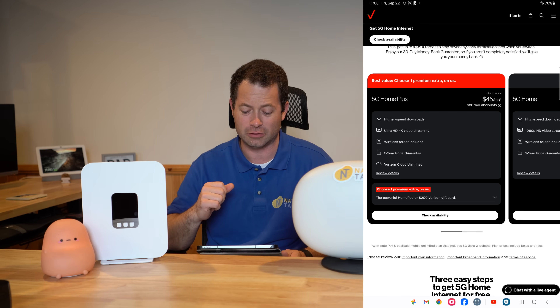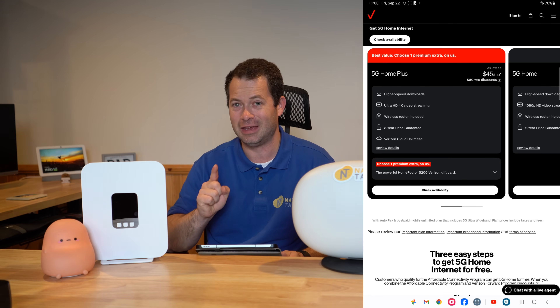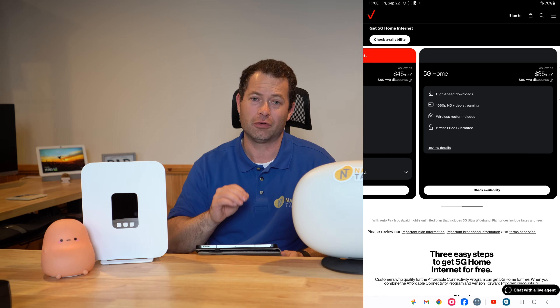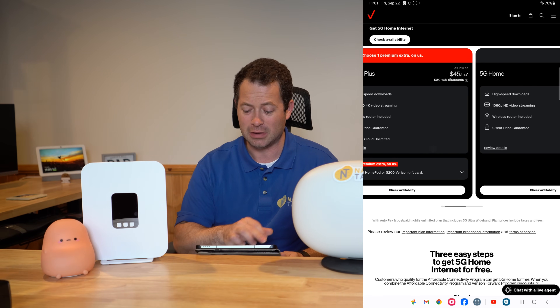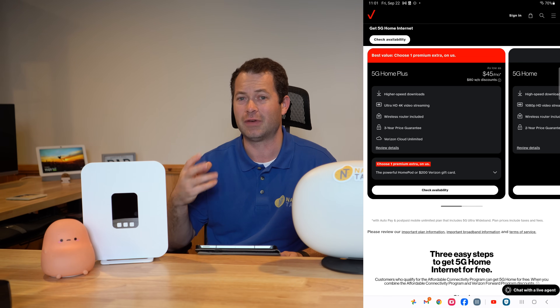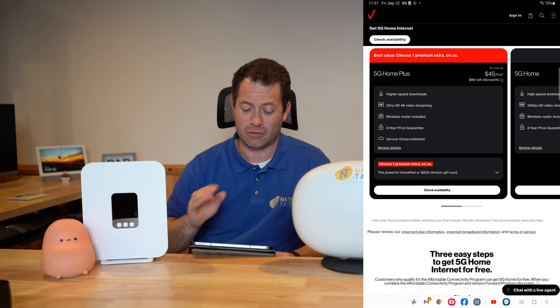The 5G Home Plus offers higher speed downloads, and I'll show you where they define that. The key change — which really surprised me — is the 5G Home plan now throttles your video streaming to 1080p. That's a huge disappointment, especially for a family with kids doing a lot of streaming on 4K TVs. There are workarounds: they've identified streaming servers like Netflix, Amazon Prime, Hulu, and YouTube, but using a VPN can get around that throttle. Notably, the Home Plus plan does not have this limitation.